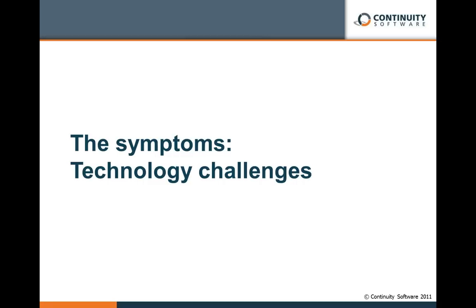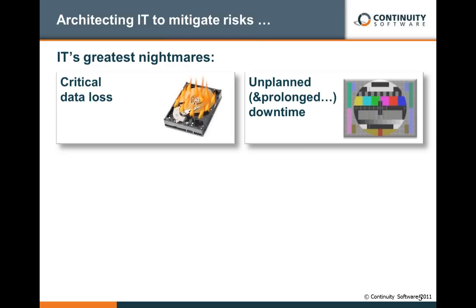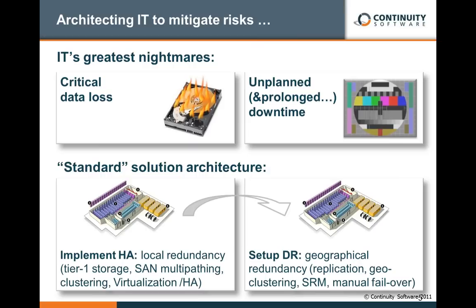I'd like to begin with what we typically refer to as the symptom — the technology challenge. No one these days can afford downtime or data loss, and that's why you build the right infrastructure, which will involve lots of technology, likely from multiple vendors, around local high availability involving clustering, high-end storage, SAN, redundancy, and so on. And then moving on to more geographical scenarios, including replication, hot, warm, or even cold data centers. So we end up with a pretty complex configuration, and now we have to manage it to successfully recover when there is a problem.